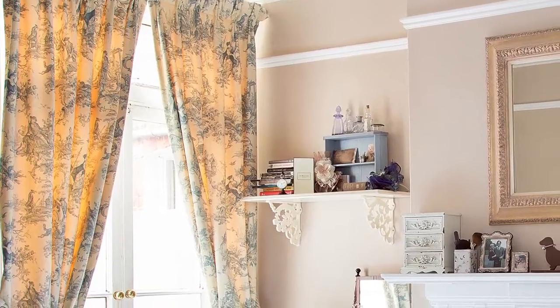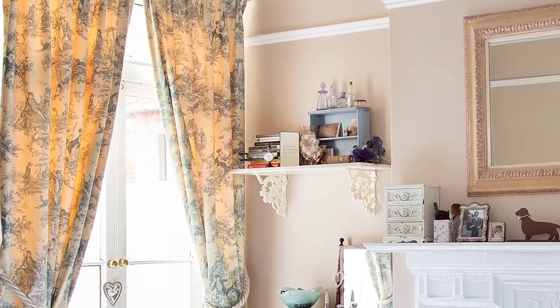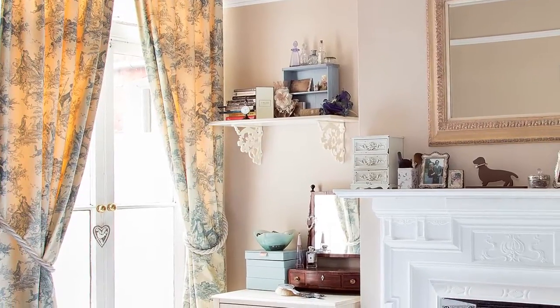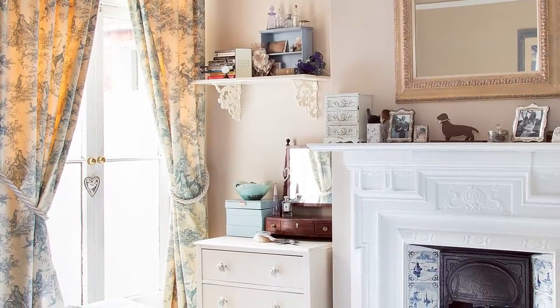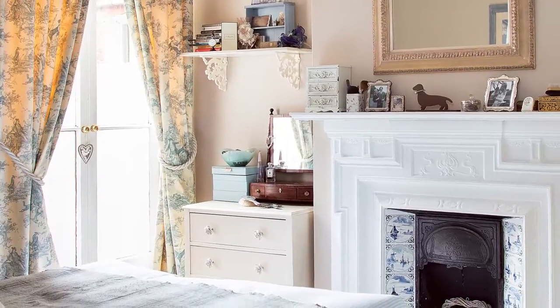The starting point for the restful bedroom scheme were the curtains in soft blue toile fabric from Busby and Busby. Fiona used leftover fabric to create matching lampshades and then re-covered the seat of an old chair. Fiona painted the original fireplace and replaced the tiles with antique Delft ones that she found on eBay.